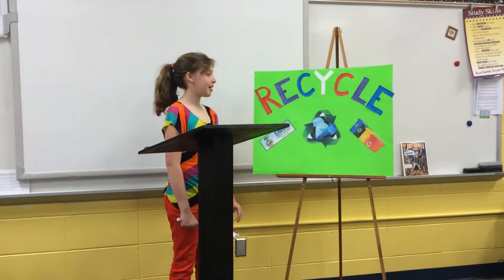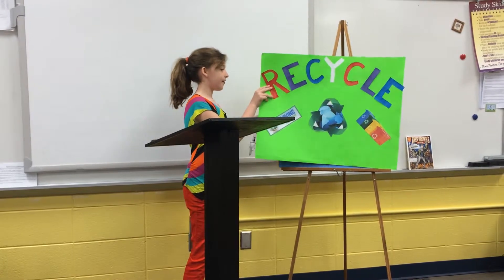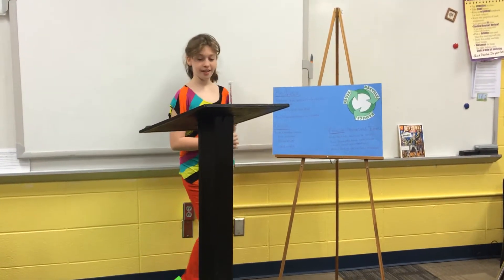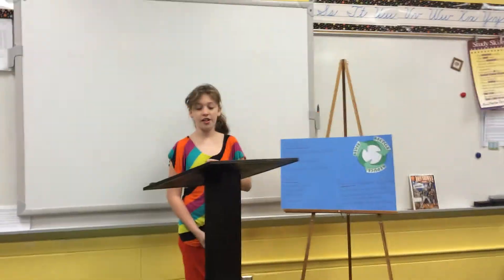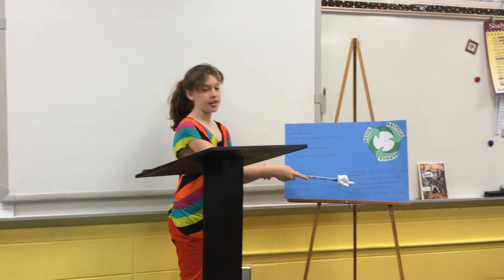My name is Livia and my topic for 4-H is recycling. There are three key factors in recycling: reduce, reuse, and recycle.